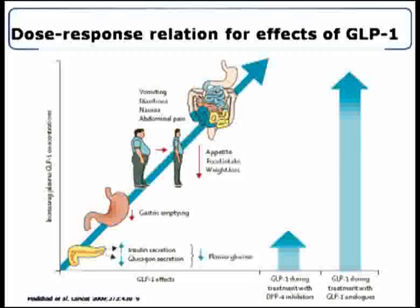It is important to understand the dose-response relationship for the effect of GLP-1. As the concentration of GLP-1 rises, you get the most important action — increase in insulin secretion and decrease in glucagon. If concentration rises further, there is decrease in gastric emptying, decrease in appetite and food intake, and weight loss. But if concentration rises even further, the side effect profile — that is vomiting, diarrhea, nausea, and abdominal discomfort — starts coming in.